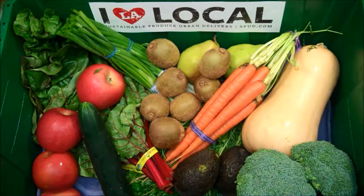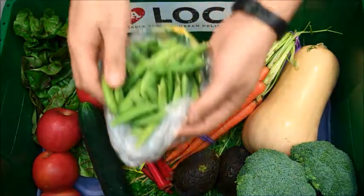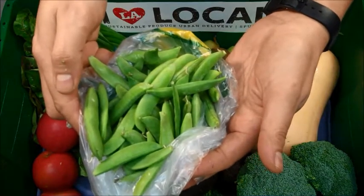And to finish off our box this week, we have three great items grown by Viva Organica Growers in Baja, California. We have half a pound of sweet and crunchy organic sugar snap peas.